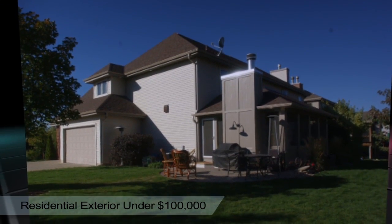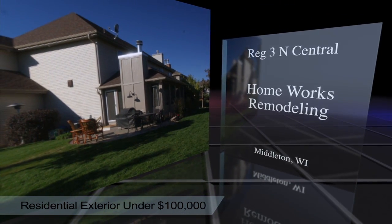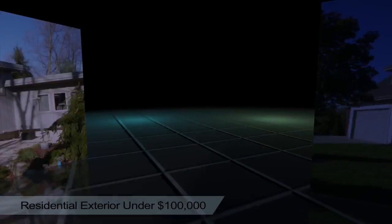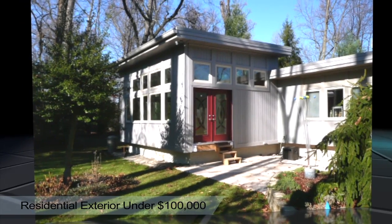Region 3 North Central, Homeworks Remodeling, Middleton, Wisconsin. Region 4 East Central, Murphy Home Improvement, Cincinnati, Ohio.